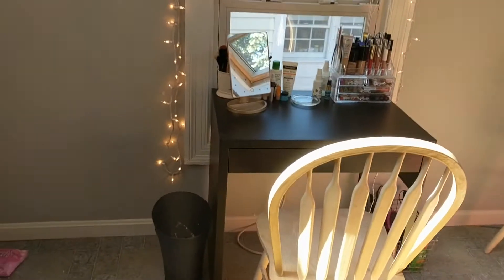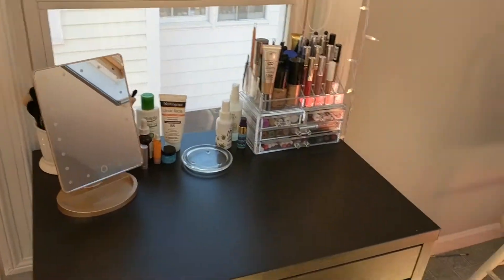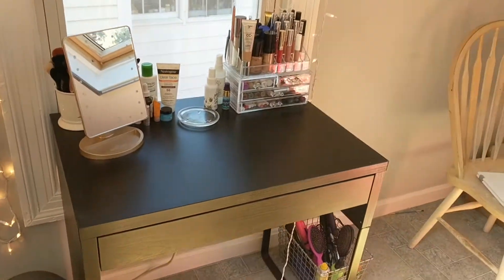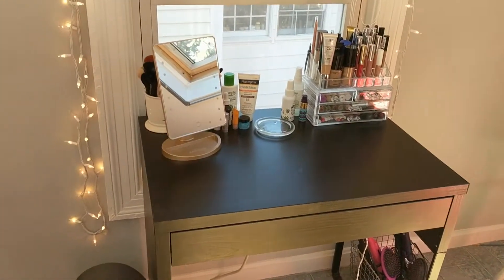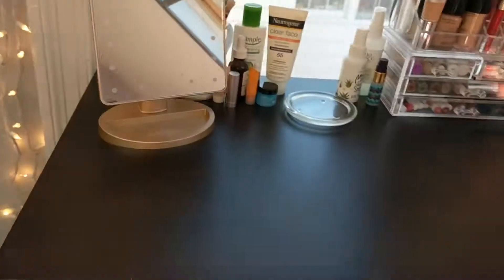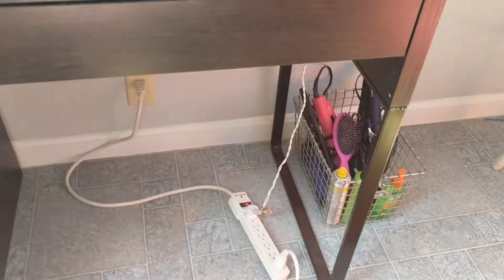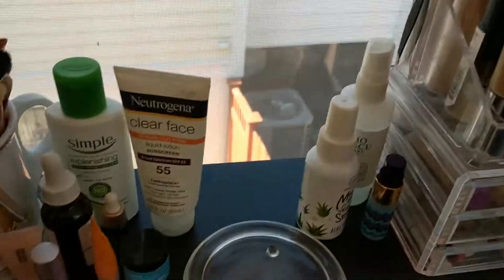This is where I get ready in the morning, right in front of this window. This is my desk — it's from Ikea. I would not recommend getting a black desk for makeup, just something I've learned because makeup gets all over it and I have to clean it off all the time. Down here is a basket where I have all of my hair stuff, hair tools and things.